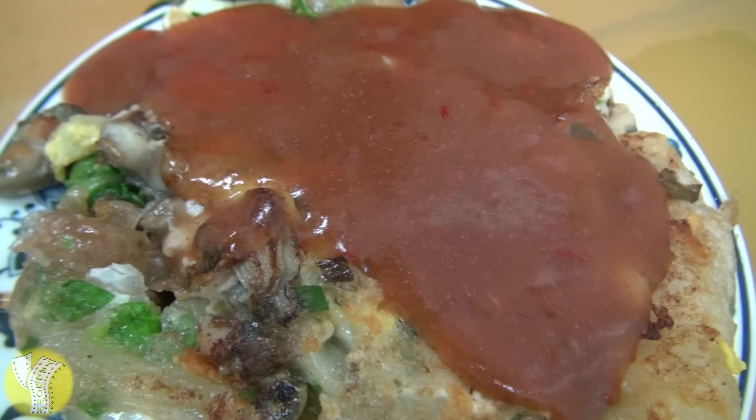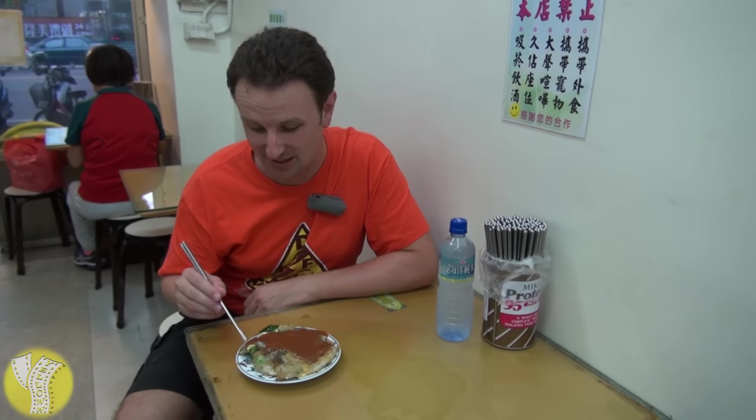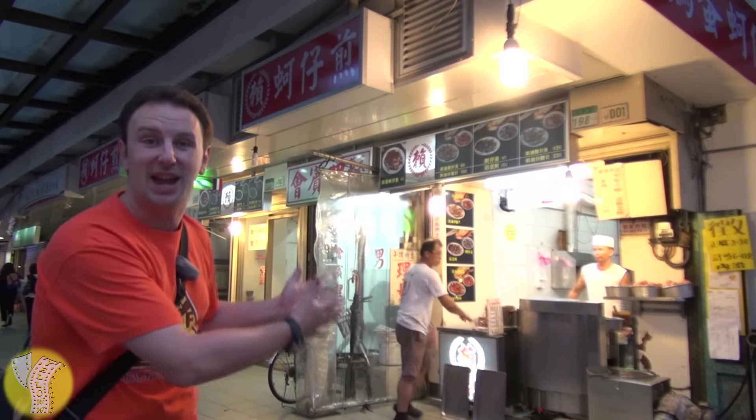One of the most popular things at the Ningxia Night Market is the Oyster Pancake, also known in Chinese as the Er Azen. It has Taiwanese oysters, vegetables, starch, egg, and some sweet sauce. You order from the stall two doors down, sit in a room, and they bring it to you when it's ready. It's actually one block off the night market in a little stand on the main street from the MRT.